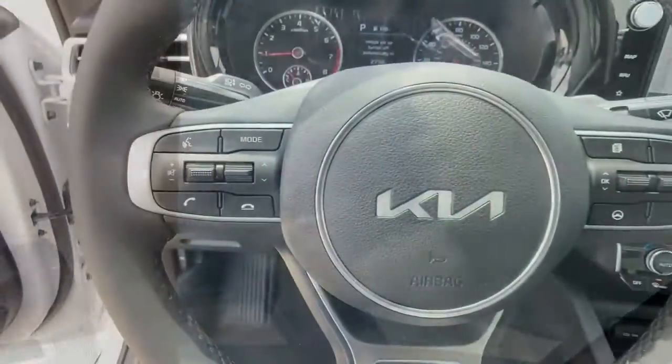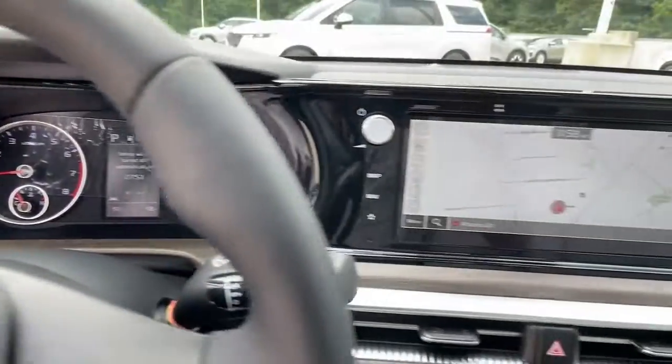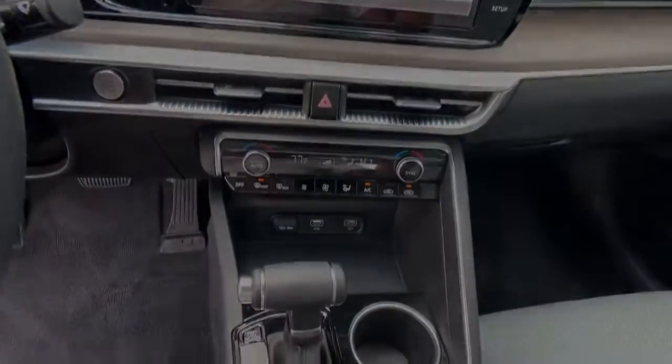Add a dash of daring luxury to your daily drive in this boldly styled K5. Come in for a fun and easy test drive. Our team will make it the best.